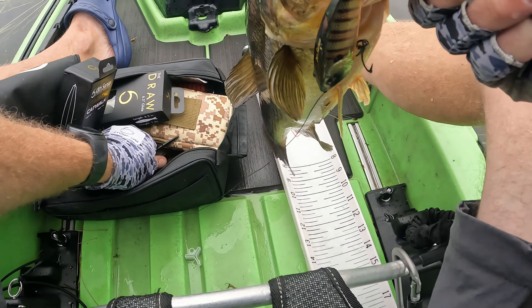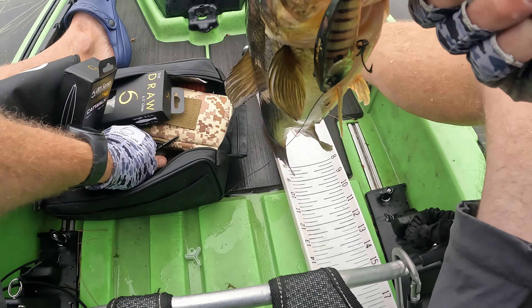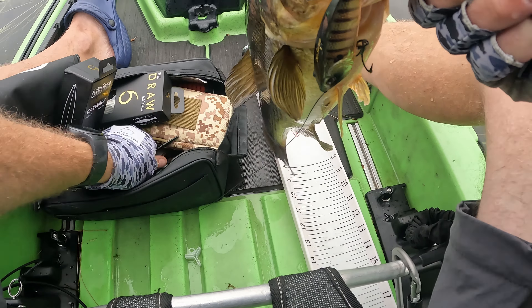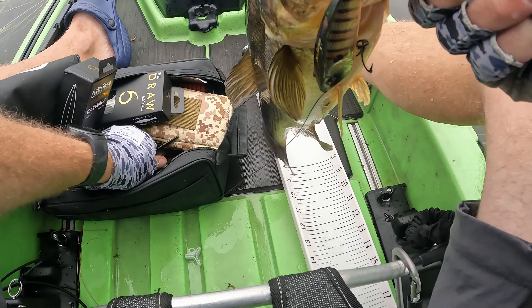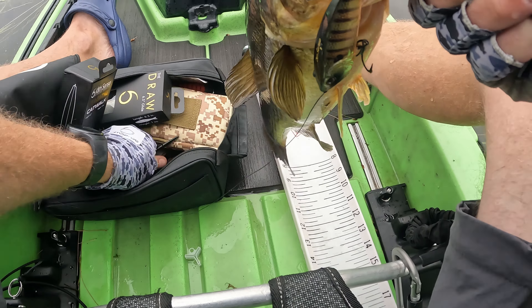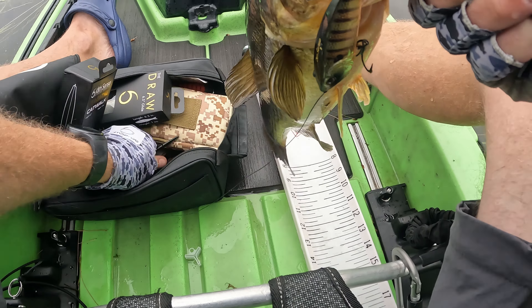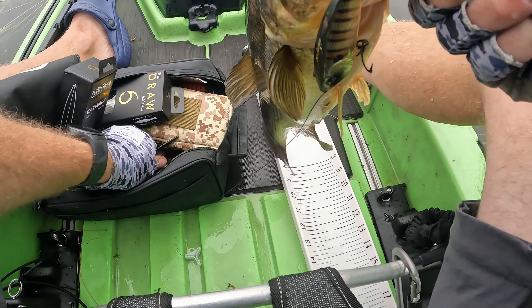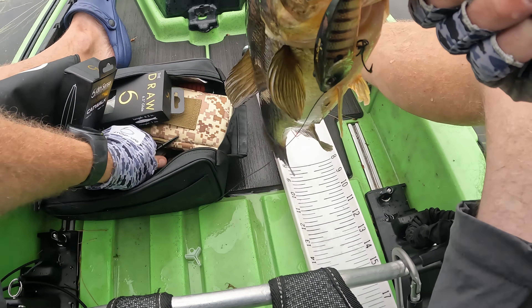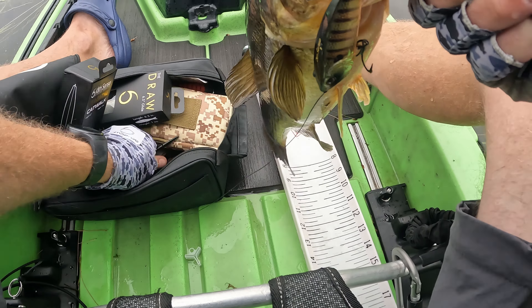This little popper — like I said in the car — just going back to basics. You can't get any more basic than your popper, and this is one of the most effective topwater baits, especially when the water's warm. I just had a fish blow up on my line — couldn't see the popper. Fish just came up and blasted right in front of the boat.